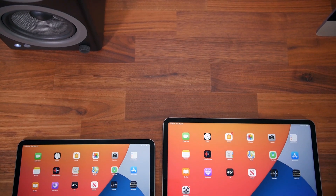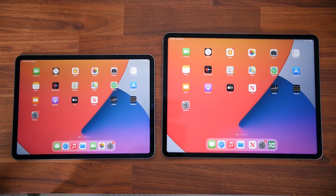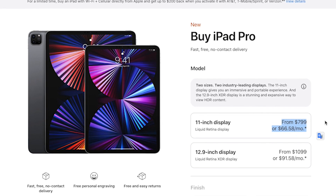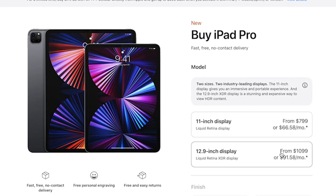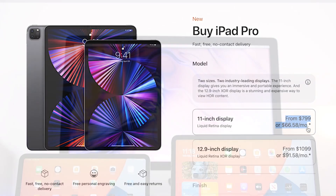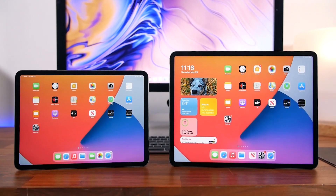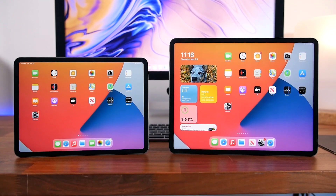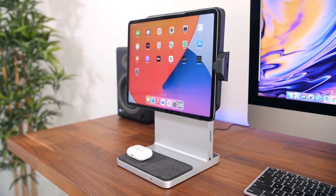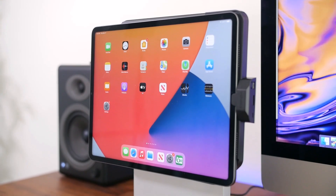What it really boils down to is if you want a bigger, even more beautiful display and you're willing to pay for it. The 11-inch model starts at $799, while the 12.9-inch model starts at $1,099 — about $100 more than last year's 12.9-inch iPad Pro. As someone who likes to save money and stretch their dollar, I think the 11-inch model actually makes more sense. You also have to factor in accessories — if you pick up a Magic Keyboard and an Apple Pencil, you're pushing $1,500, which is more than a MacBook Pro or MacBook Air.